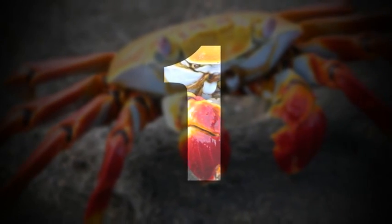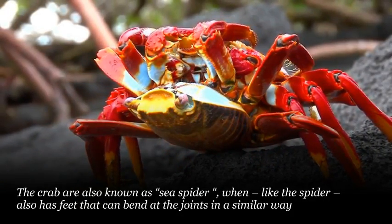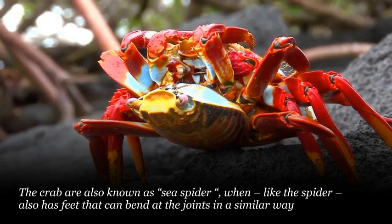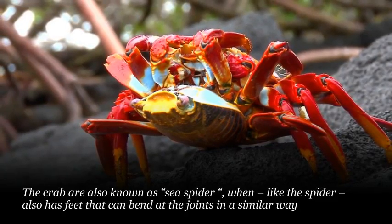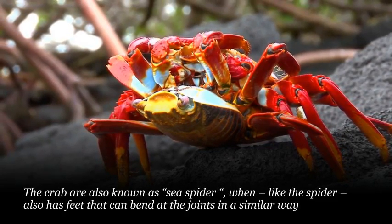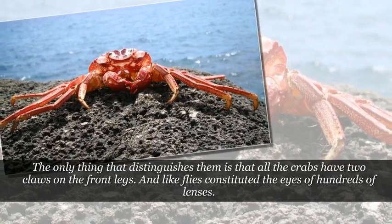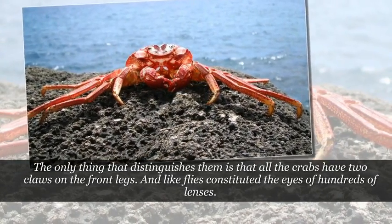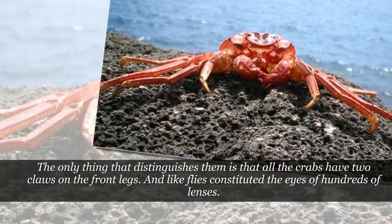Number 1. Crabs are also known as sea spiders, as like the spider, the crab also has feet that can bend at the joints in a similar way. The only thing that distinguishes them is that all crabs have two claws on the front legs. And like flies, their eyes are constituted of hundreds of lenses.